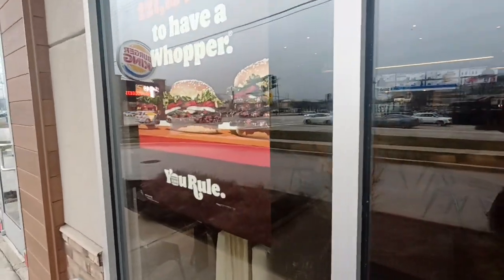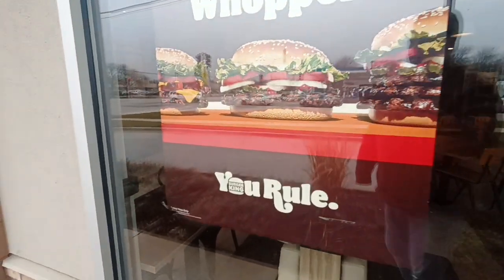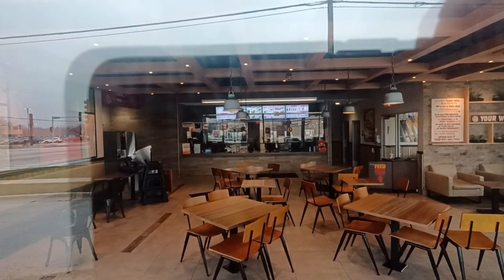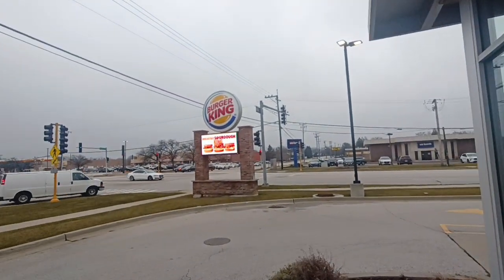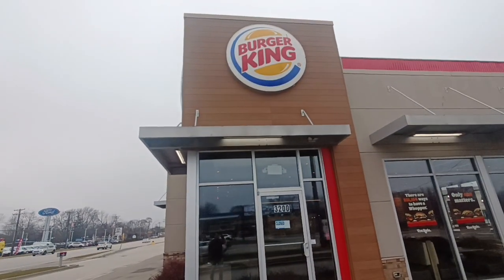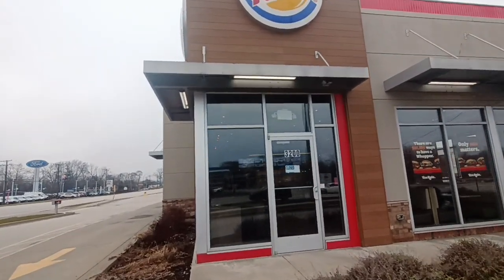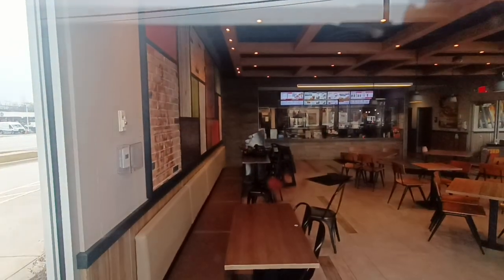It even has their newer slogan, or ad campaign — I guess they stole that from the 70s. I could just walk in and order a Whopper, it looks like. Maybe they're only open on certain days, or maybe they were so understaffed they had to end up shutting down. I just wonder if it's waiting for somebody else to come and reopen it. But for all intents and purposes, it's abandoned.